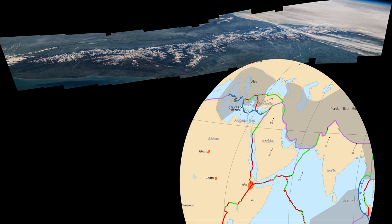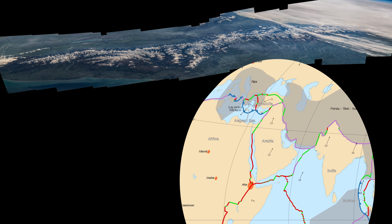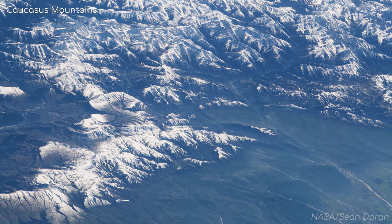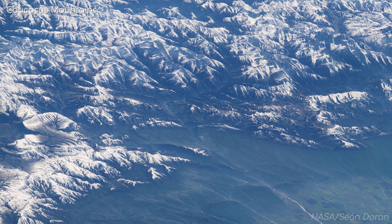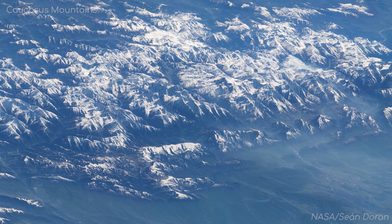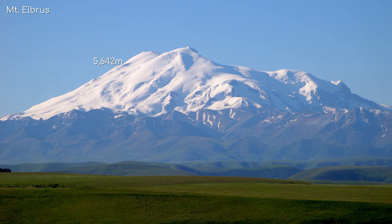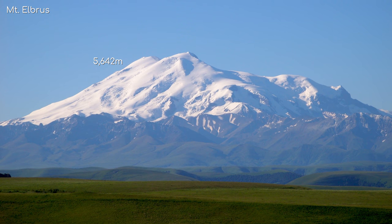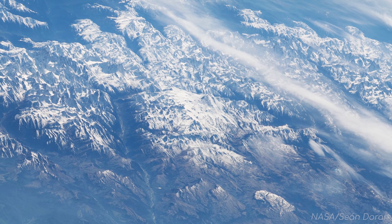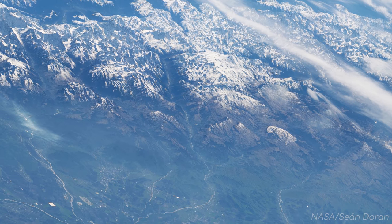These mountains are the result of a tectonic plate collision between the Arabian plate moving northwards into the Iranian plate, folding the ground upwards into the peaks you see today under the pressure. Found in this range is the highest peak in Europe, Mount Elberus, which reaches 5,642 metres tall. Unlike most of what we've seen today, this area is lush in vegetation, and the mountains feed hundreds of glaciers into the valleys below.